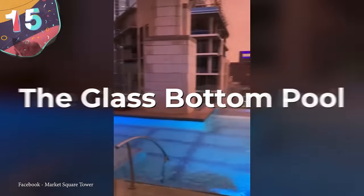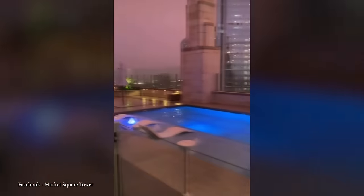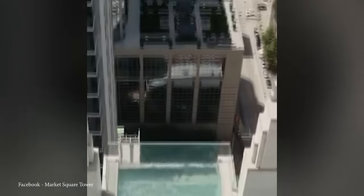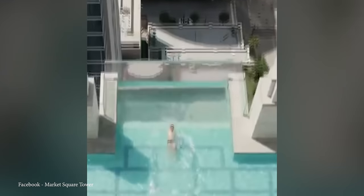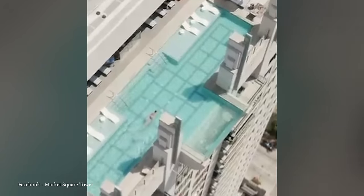Starting with number 15: the Glass Bottom Pool. While luxury apartments generally feature gyms, spas, and pools, the Glass Bottom Pool on the rooftop of the Market Square Tower in Houston, Texas, is a bit more luxurious than most. This clear glass pool juts out about three meters over the edge of the apartment and above the city streets below.